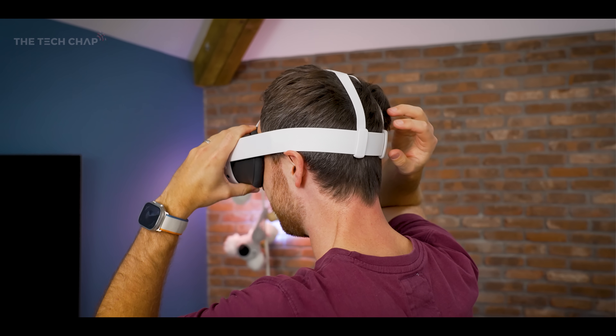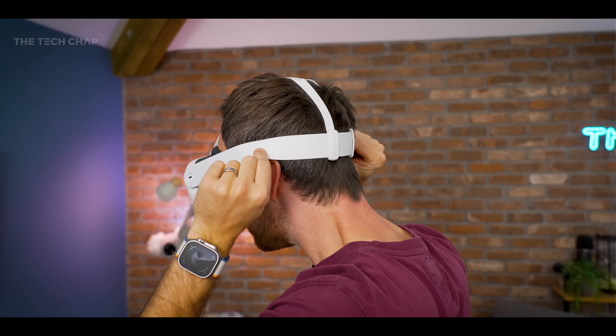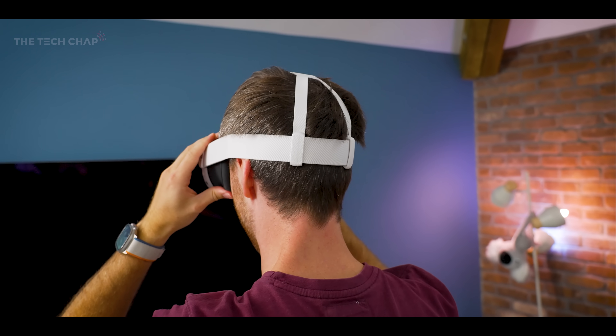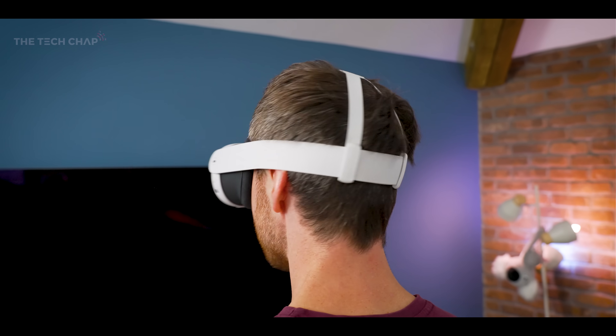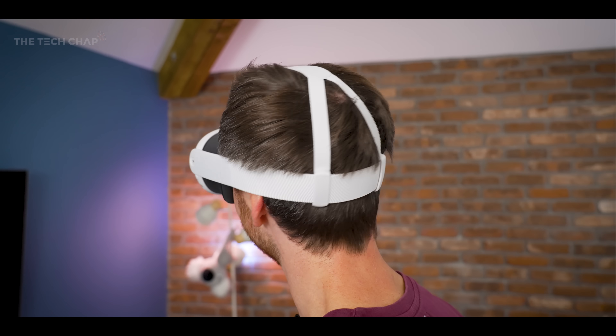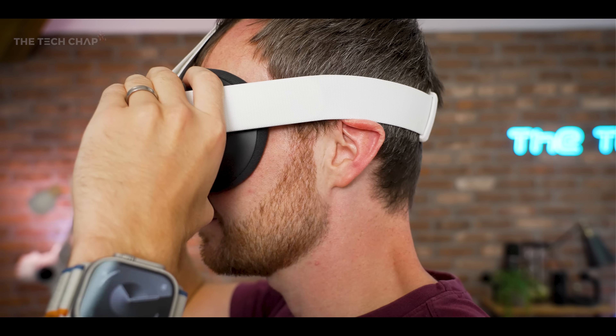And then there's the head strap — it's not the best. I still have to find myself adjusting it around my ears and my head every time I put it on. It just kind of feels like a temporary solution: enough to not have the headset fall off your head, but it just doesn't stick in the same place well enough. It doesn't feel particularly comfortable — it sort of sits on my ears. I don't love it.